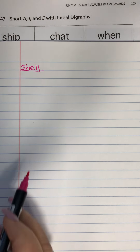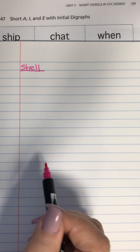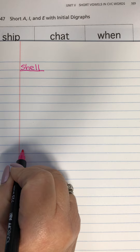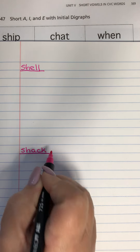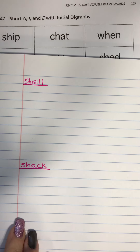I want to give myself some room because tomorrow I'm going to do another activity with these two words. And then maybe halfway, I'll write my other word shack. And then I double check to make sure I've got them spelled correctly.